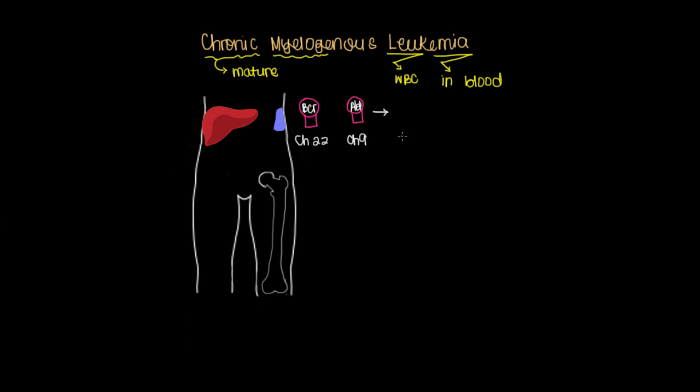This defect is known as a translocation of a piece of chromosome 9 onto chromosome 22, where the BCR gene sits on the ABL gene and they're attached together. This new protein is a type of receptor tyrosine kinase that's constantly on, telling cells that they should keep on dividing, which is the whole premise of cancer.